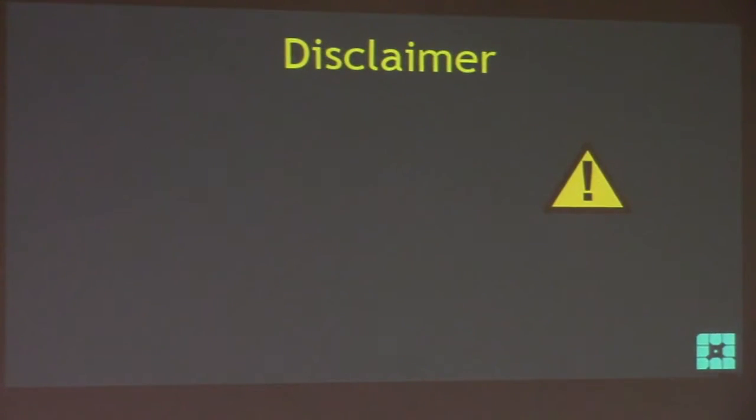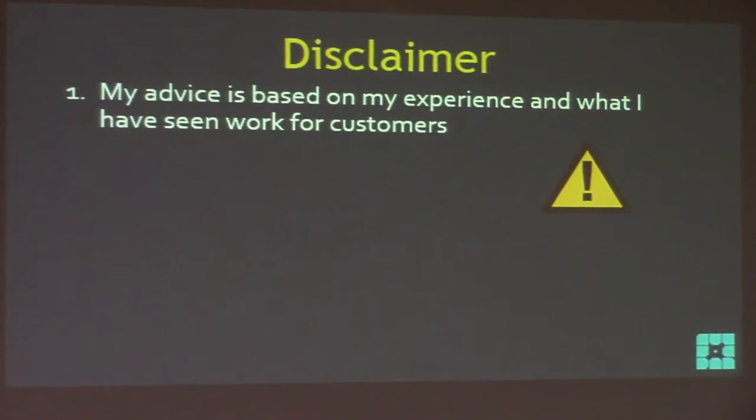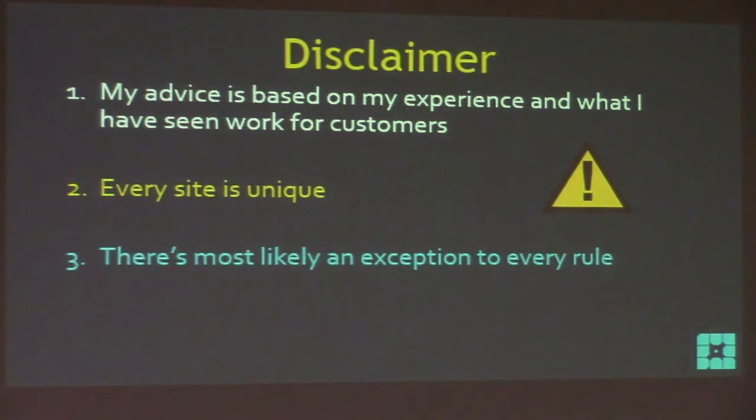Quick disclaimer: my advice is based on my experience and what I've seen work for customers. With two million upgrades I've seen a lot, so it's going to cover probably everybody in the room - but every site is unique. There's most likely an exception to every rule I talk about here. Don't jump to assuming you're an exception - you probably didn't win the exception lottery, as I like to say.